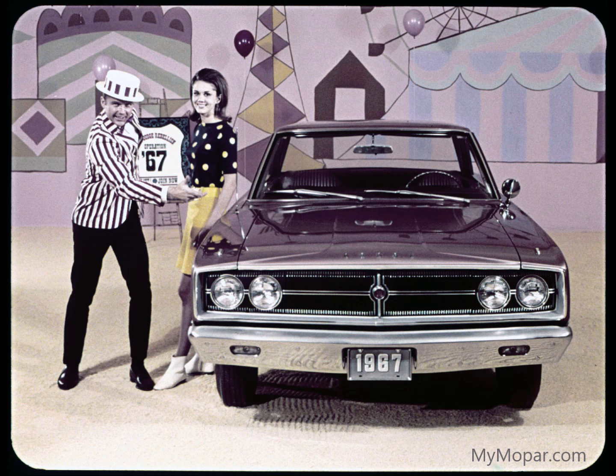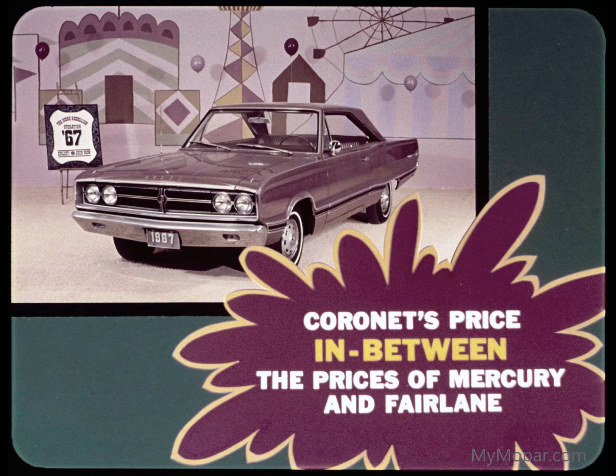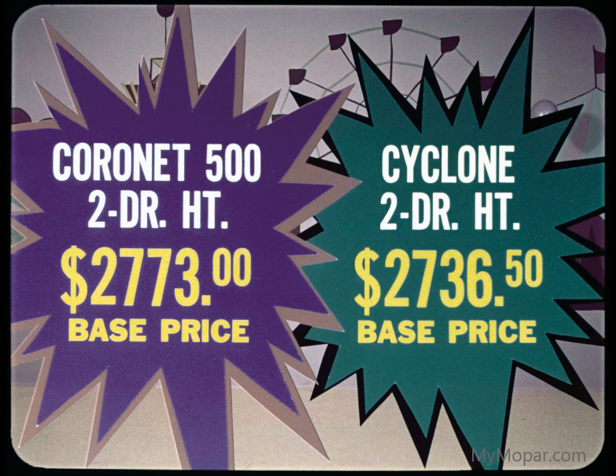Name the pow, Coronet has got it. Name the price that's right, Coronet has that too — because Coronet's price stays right down there in between the prices of Mercury and Fairlane. Take the Coronet 500's price against that of Mercury's Cyclone. In two-door hardtop with V8 engine, the 500's base price is $2,773 to $2,736.50 for the Cyclone.